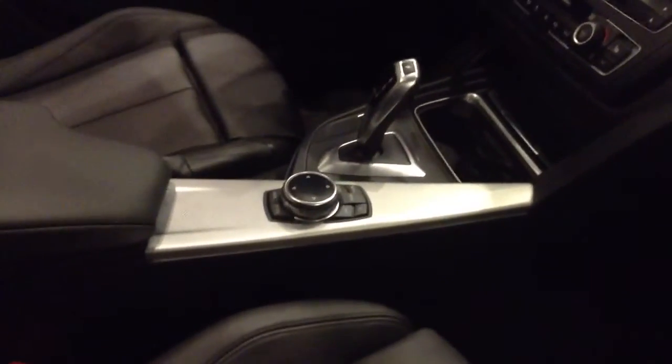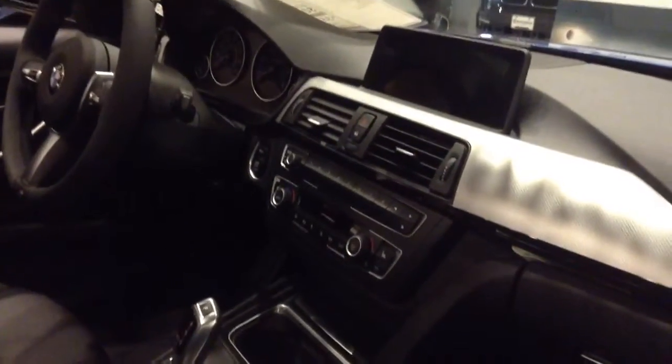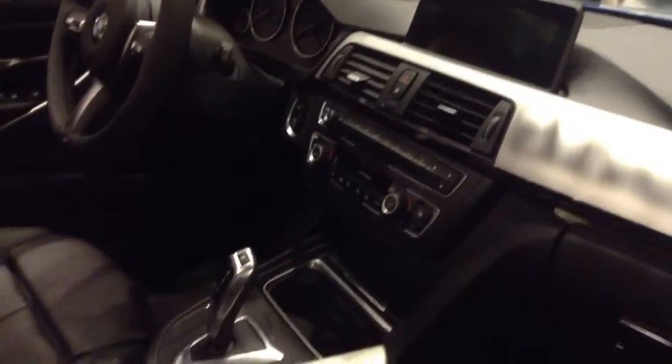I'll show you a little bit of the interior as well. There has been one little change from the previous models — that is just the iDrive system there, a little bit different on the nav screen as well. Other than that, that is the only change. There's been no change on the body though.